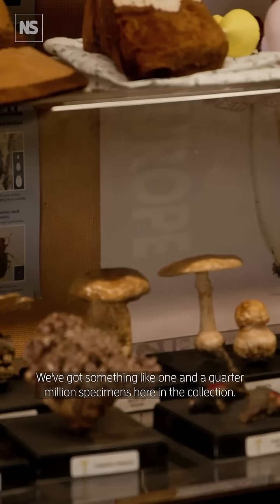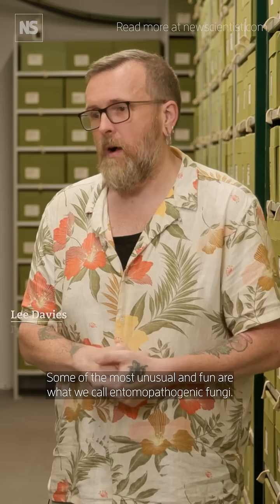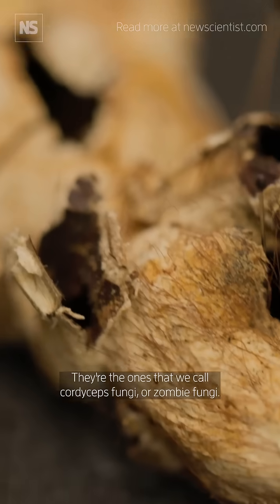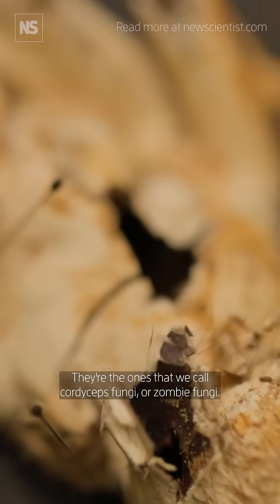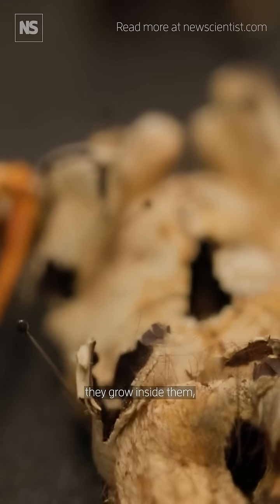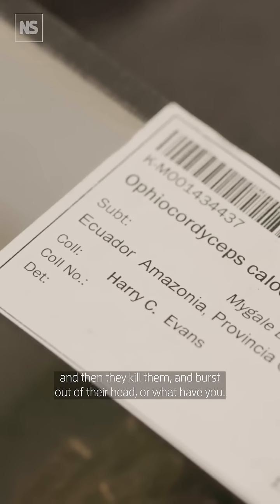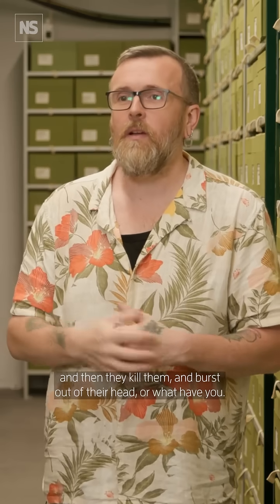We've got something like one and a quarter million specimens here in the collection. Some of the most unusual and fun are what we call entomopathogenic fungi — the ones that we call cordyceps fungi or zombie fungi. They invade the body of their host, they grow inside them, they eat all of their insides out, they manipulate their behaviour, and then they kill them and burst out of their head or what have you.